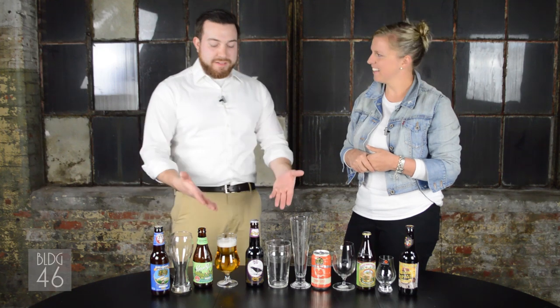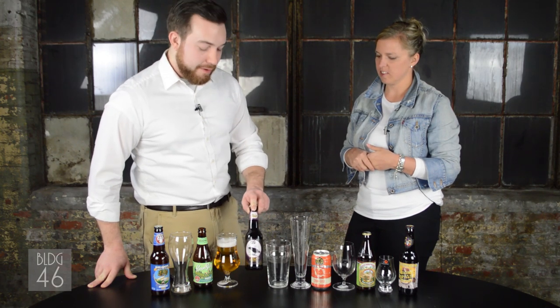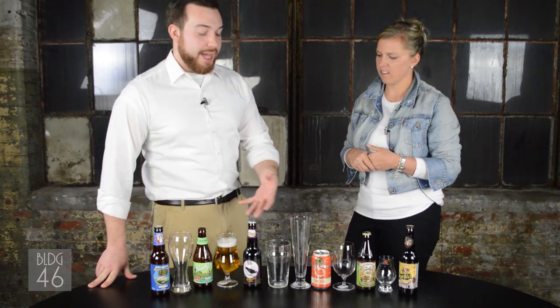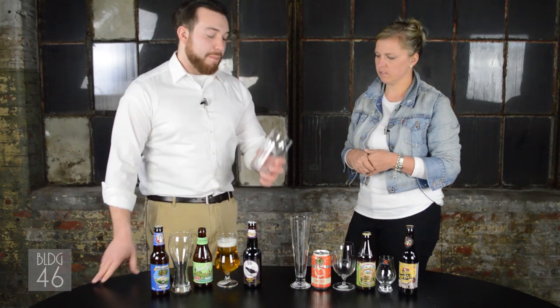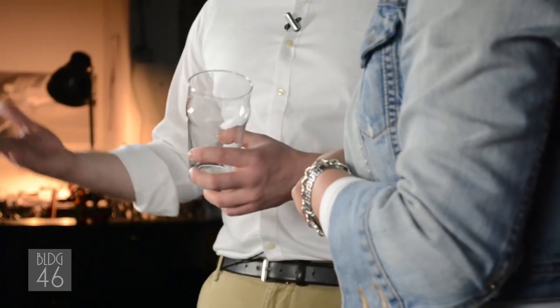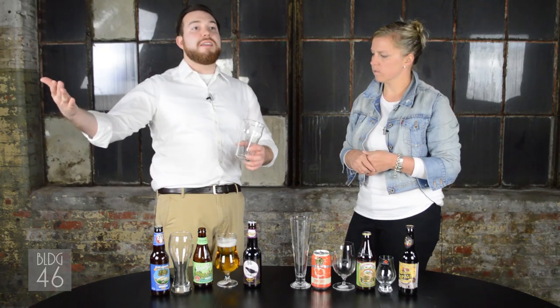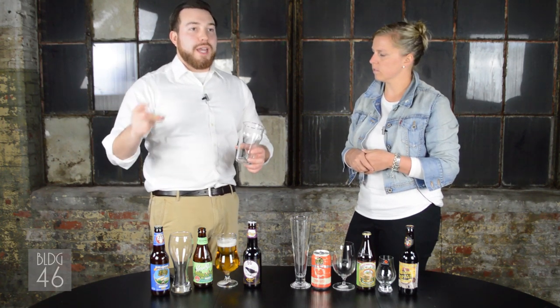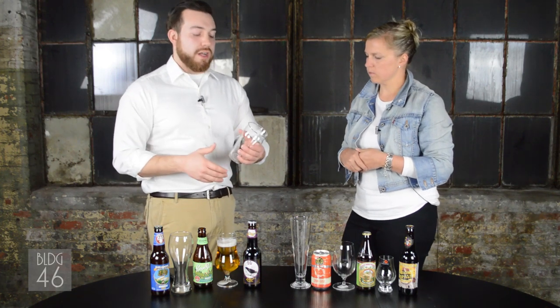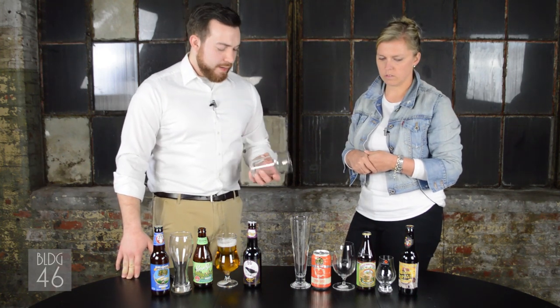Up next we've got the seasonals. This is The Poet, which is from New Holland in Michigan — it's an oatmeal stout. We've talked about stouts and porters along with the nonic pint before; this shape is synonymous with these styles. It's always a good bet to use this glass because the visual cue enhances the guest experience — when they see the beer on the tray they know which one is theirs. This one is also from Bormioli Rocco and it's the Nonix pint — N-O-N-I-X.